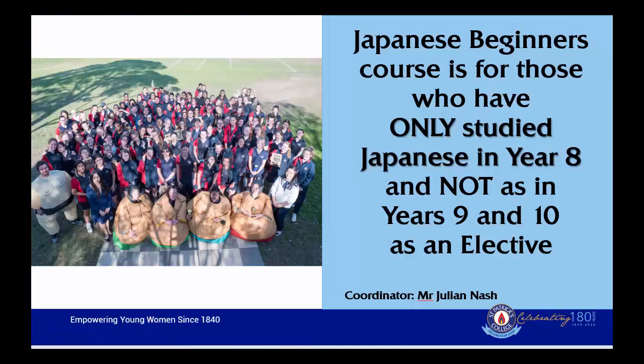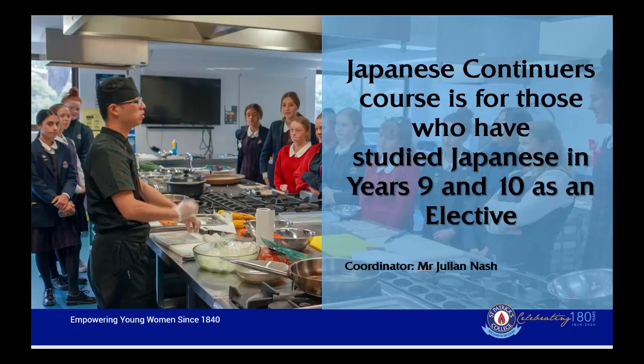The Japanese Beginners course is for those students who have studied Japanese in Year 8 as part of their 100 hours. It is not for those students who have studied Japanese as an elective in Years 9 and 10. For students who have studied Japanese in Years 9 and 10, the Japanese Continuous course is for them. A separate video has been created for parents and students.